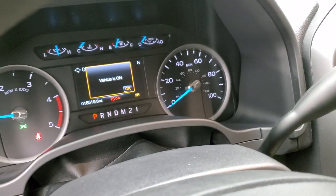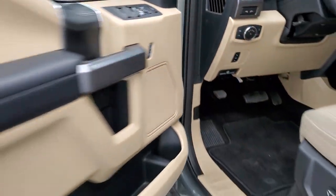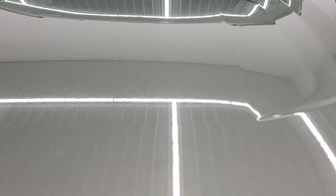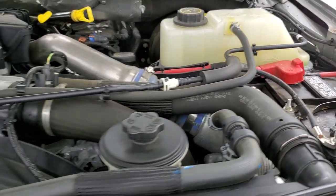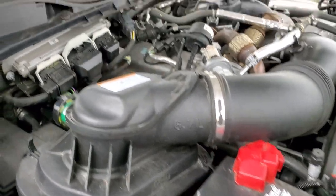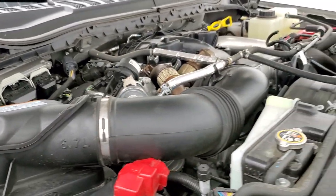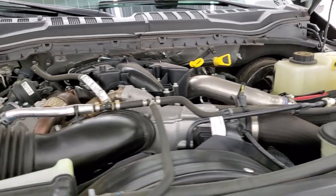Starting it up — no check engine lights or anything, just the vehicle on and the hood ajar indicator. Everything looks good. Under the hood we have the 6.7 liter Power Stroke diesel. Engine bay is very clean and runs very smooth. Once again, this truck has been fully safety inspected by our service shop, has a fresh oil and filter change, all fluids checked and topped off, and the truck has been gone through mechanically 100% — and is 100% ready to go.